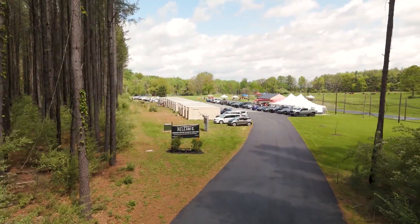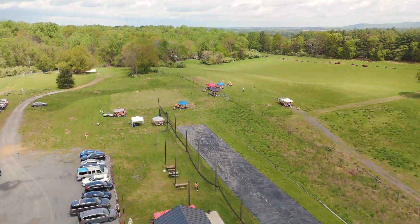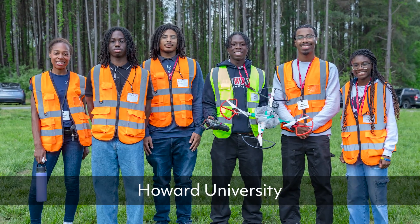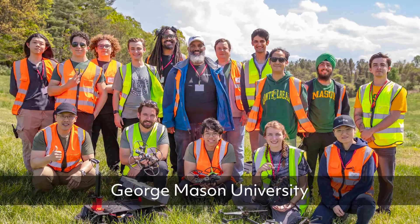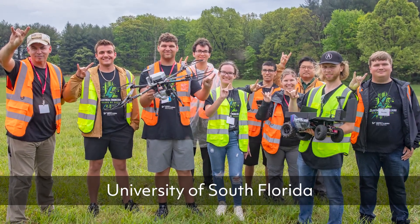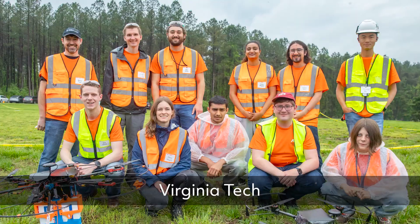We are here at Accelivate in Leesburg, Virginia today for the East Region Autonomous Vehicle Competition, which consists of five universities: Howard University, George Mason University, George Washington University, University of Southern Florida, and Virginia Tech competing.